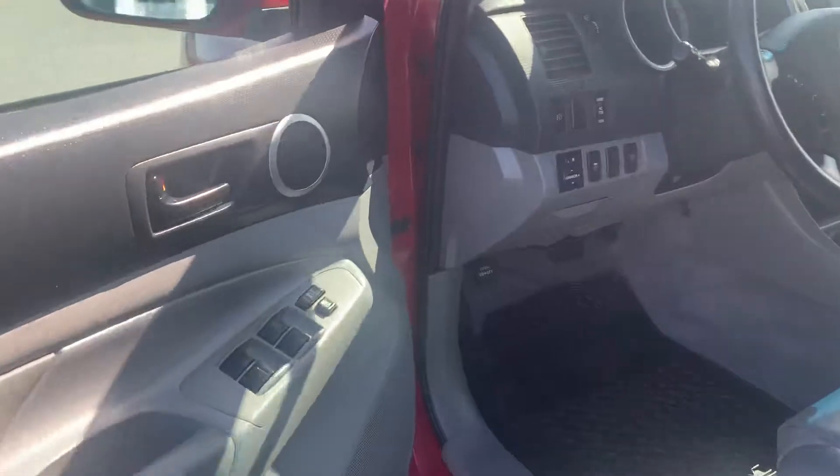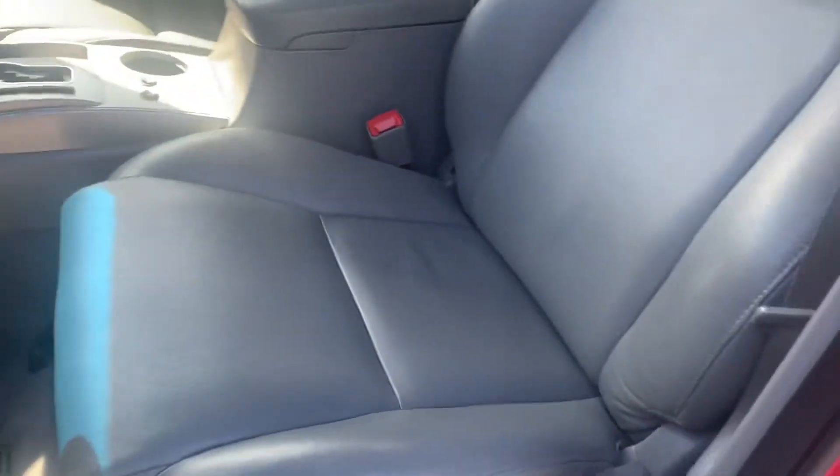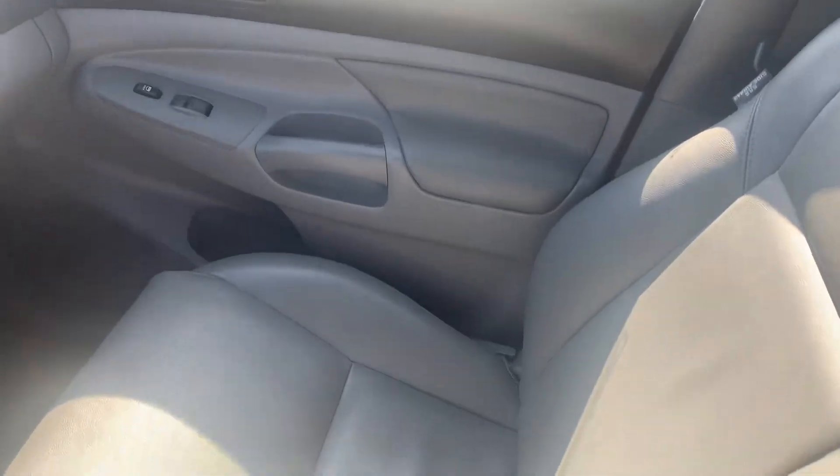Let's have a look inside. Absolutely lovely condition. The leather is in perfect shape — no rips, no tears, no stains.